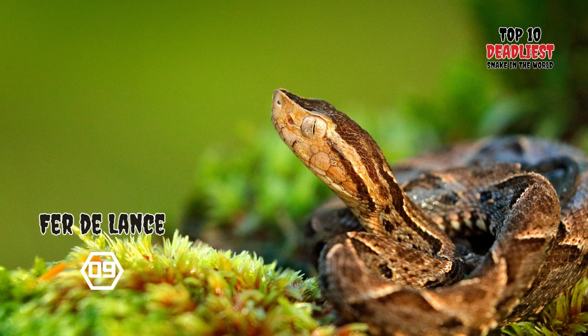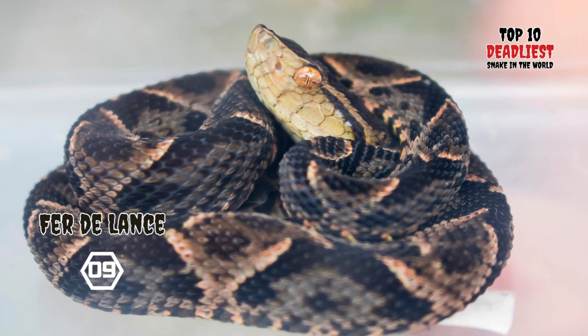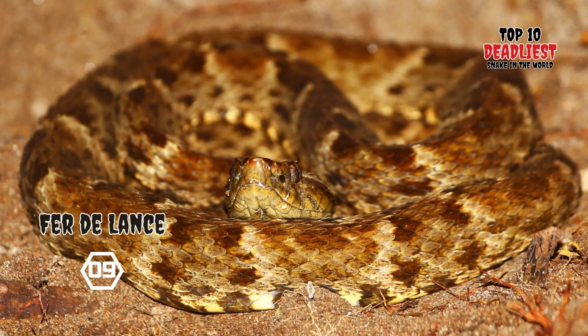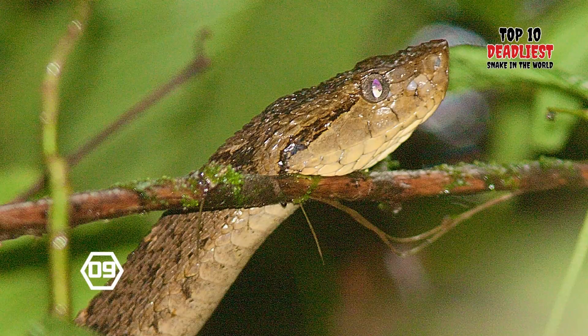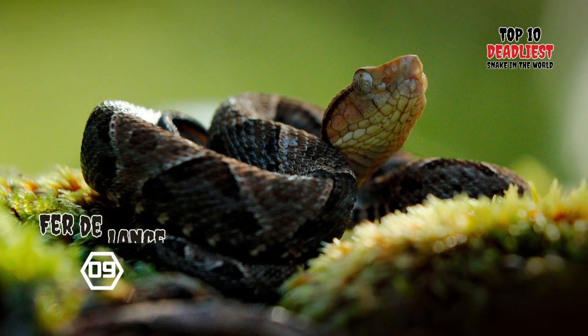This snake is a pit viper, subfamily Crotalinae, distinguished by small sensory pits located between each eye and nostril, with a broad triangular head and an average length of 1.2 to 2 meters (4 to 7 feet). It displays a gray or brown coloration adorned with a series of black-edged diamonds, often outlined in a lighter shade. The Fer-de-Lance's bite is capable of causing fatalities in humans.